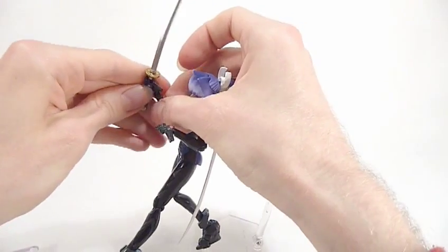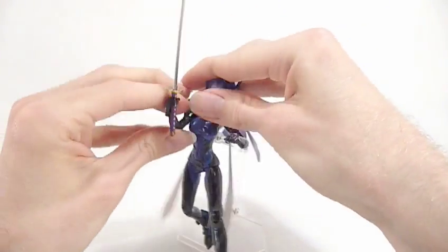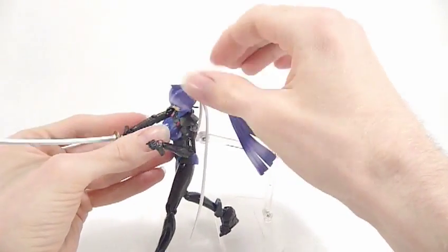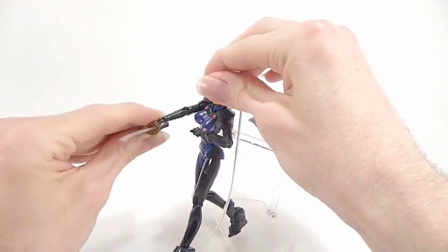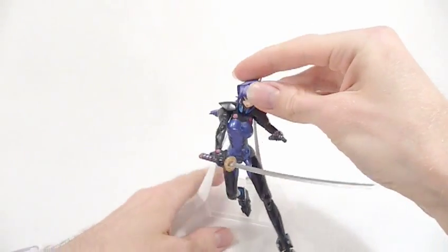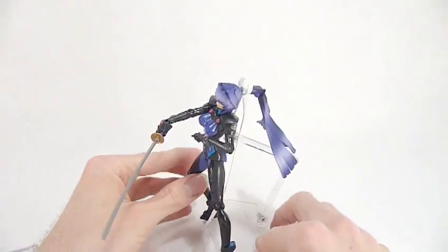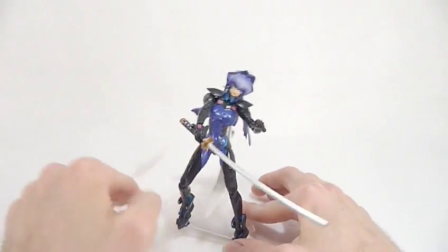The only thing I wish is that the hands fitted a bit more snugly, but they do give you a huge amount of articulation. If you're a patron of the samurai arts you could probably get into all sorts of proper poses.